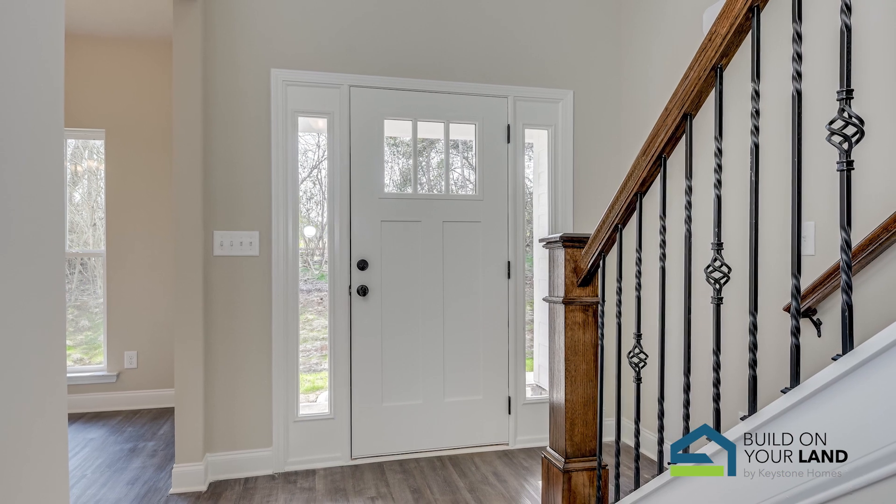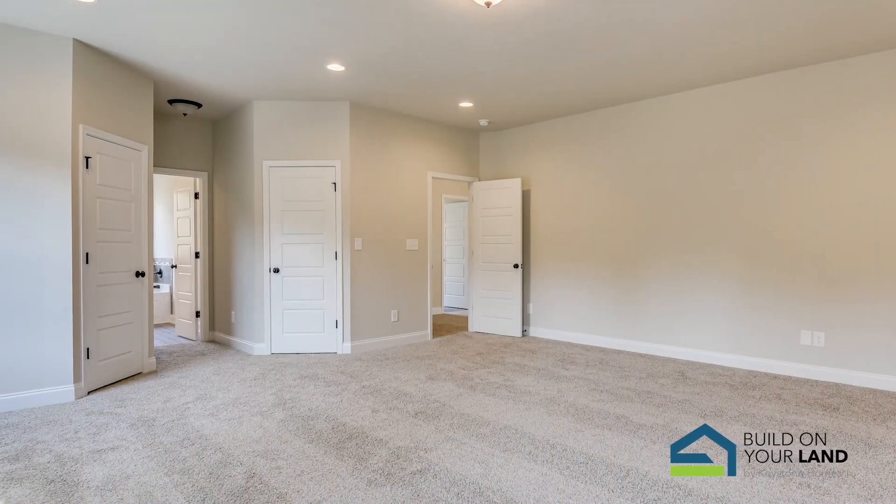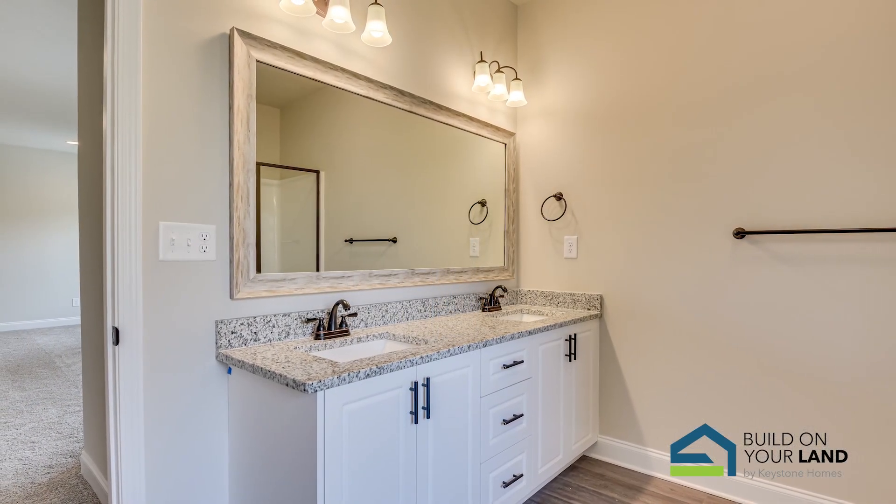The lending process may vary depending on if you own land already and when you plan to build. If you don't already own land, you can consider a land-home package where you can buy the land and build the home at the same time with the same loan. If you already own land or have a land loan, you can proceed with lending for construction, and when construction is complete, consider wrapping both your land and home loans into one.